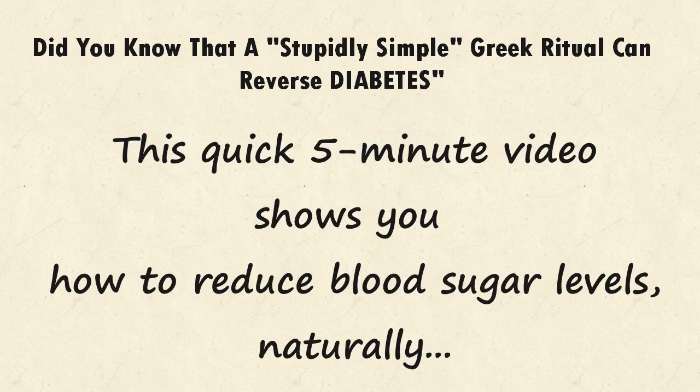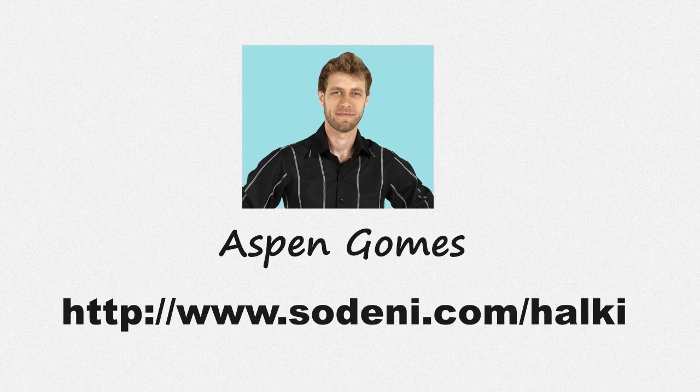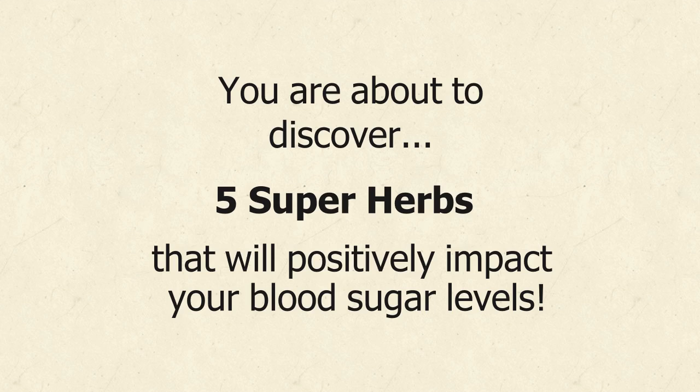Did you know that a stupidly simple Greek ritual can reverse diabetes? This quick 5-minute video shows you how to reduce sugar levels naturally. Welcome, my friend. This is Aspen Gomes from Ohio, USA. You are about to discover 5 super herbs that will positively impact your blood sugar levels.